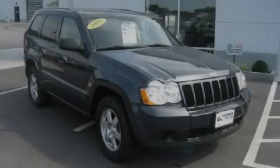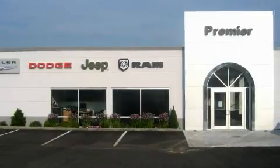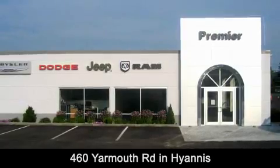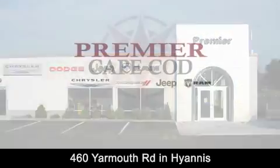Stop by today and test drive this automobile for yourself. Premier Cape Cod is conveniently located at 460 Yarmouth Road in Hyannis. Contact us today to find out about our financing specials or visit us at PremierCapeCod.com.